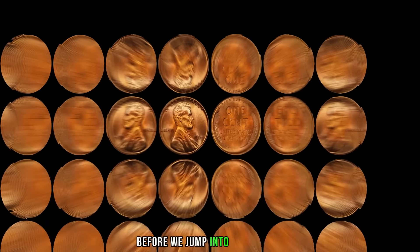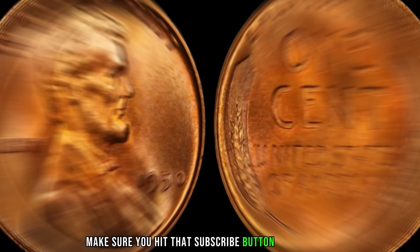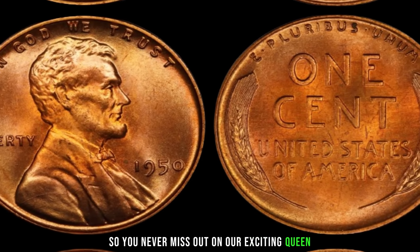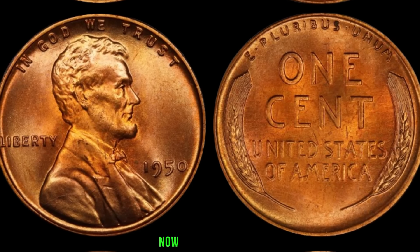Before we jump into the details, make sure you hit that subscribe button and ring the notification bell so you never miss out on our exciting coin-related content. Now let's get started.